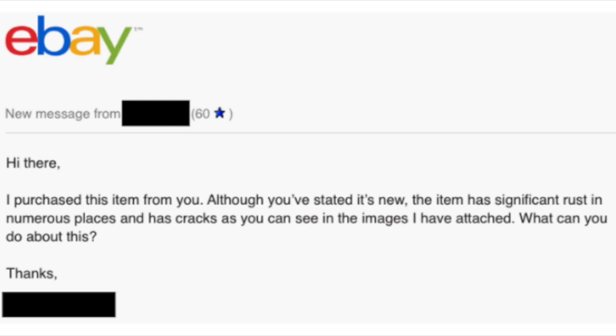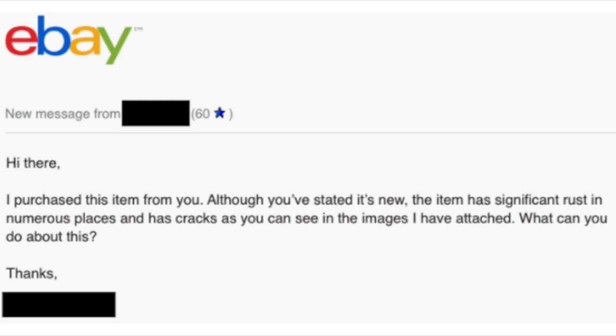I sent out the item. Buyer receives it. A week or so later — in fact, New Year's Day — we get a little message from the buyer. I'll read it to you. It says: 'Hi there, I purchased this item from you. Although you've stated it's new, the item has significant rust in numerous places and has cracks, as you can see in the images I have attached. What can you do about this? Thanks.'